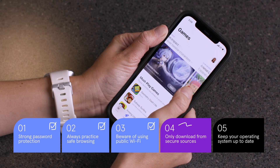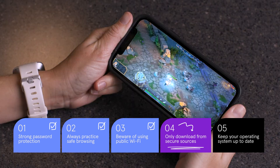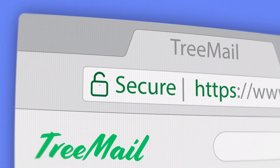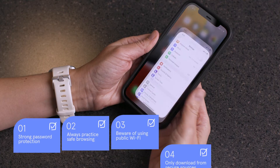Only download games and apps from a secure source. The Apple App Store or Google Play Store are safe, but be wary of downloading anything that comes from a random website or other unvetted source. Secure websites usually have a padlock icon to the left of the URL in the address bar.